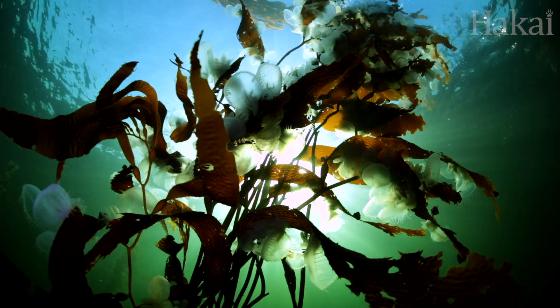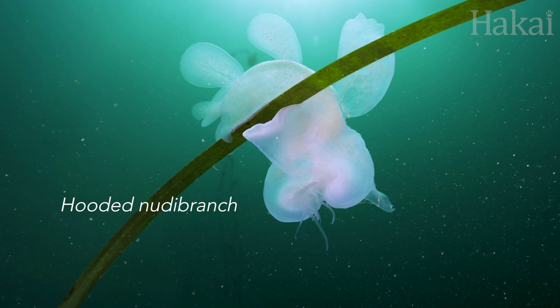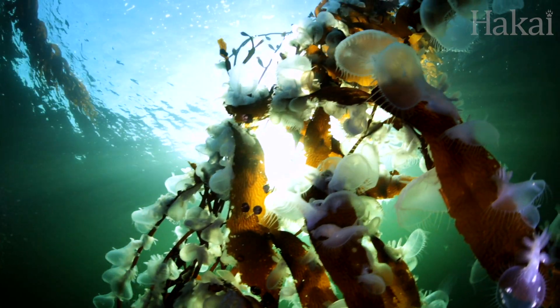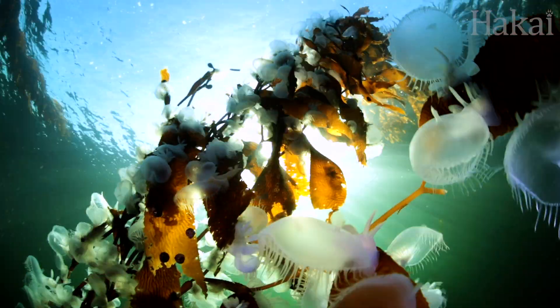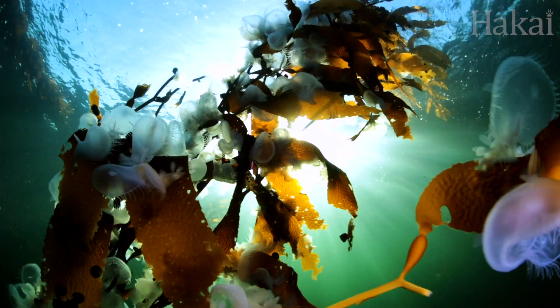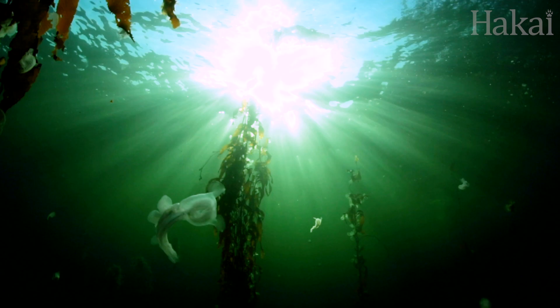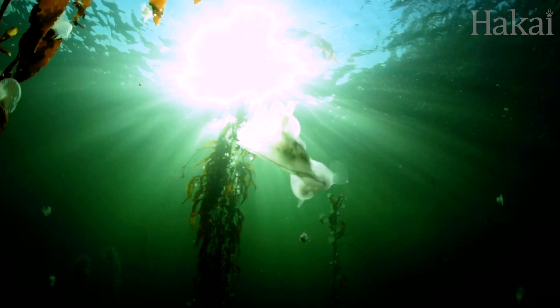Next on the call sheet is the hooded nudibranch, another dendronautid who likes to push its peers outside the typical shape boundaries. Like a gelatinous Venus flytrap, these nudibranchs use their fleshy hoods to capture plankton as it floats by. Oh, and their bodies smell like a citrusy watermelon. The dendronautids certainly possess a certain je ne sais quoi.